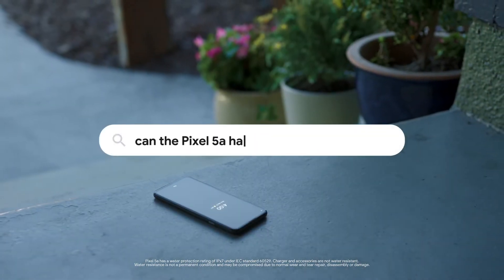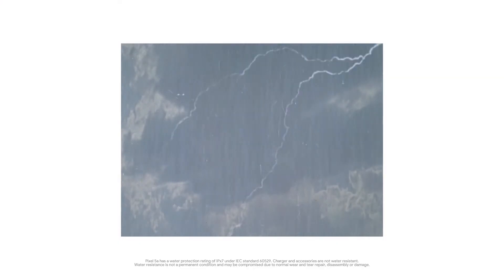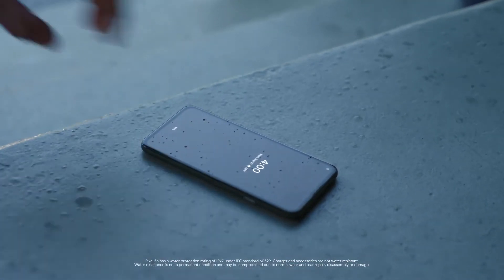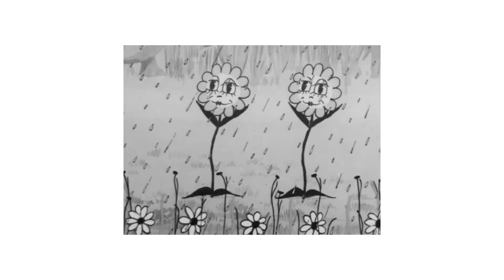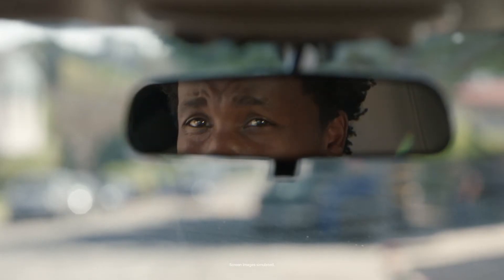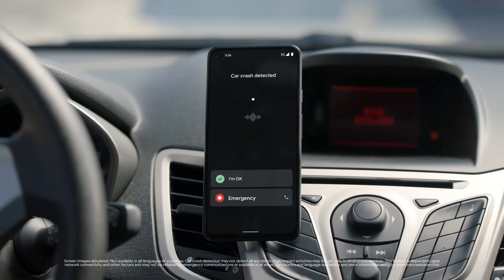But what if you're sitting outside and leave it in the rain? It's water-resistant, so it can handle the occasional splish-splash. Good thing the Pixel 5a can tell when you're in an accident and call for help — Car Crash Detection.